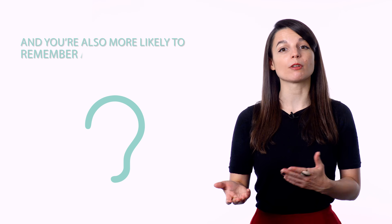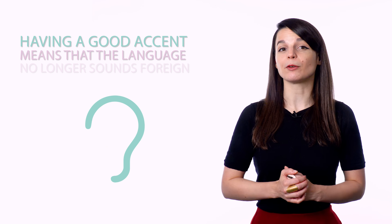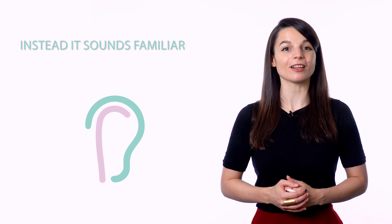You're also more likely to remember any new words or phrases you come across. Having a good accent means that the language no longer sounds foreign — instead, it sounds familiar, maybe even natural. The best way to perfect your accent is to break down the language into its individual sounds. Make note of any sounds that are the same or similar to your native language, and of those that are different, spend time practicing the ones you find hardest to say correctly. After you're comfortable with the individual sounds, you can start linking together words and phrases.